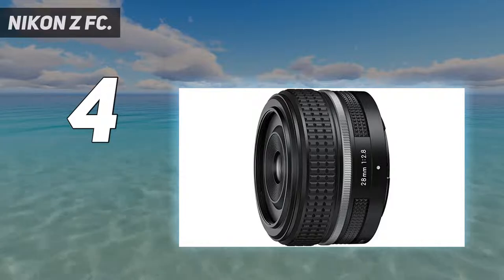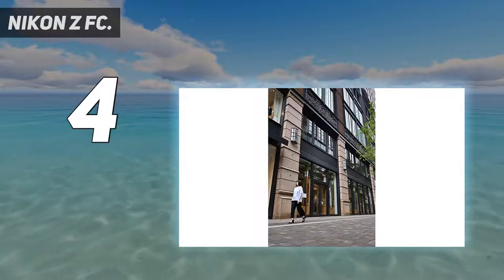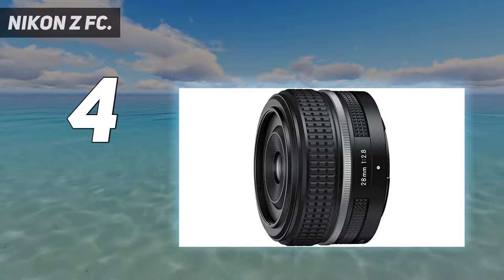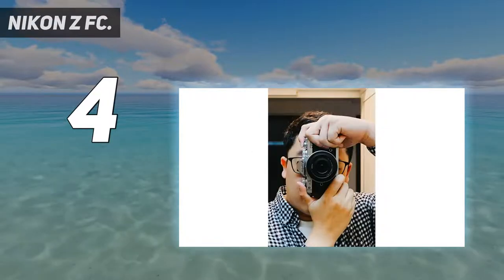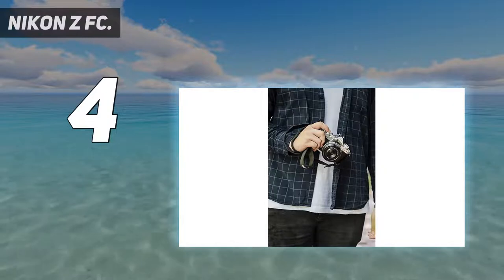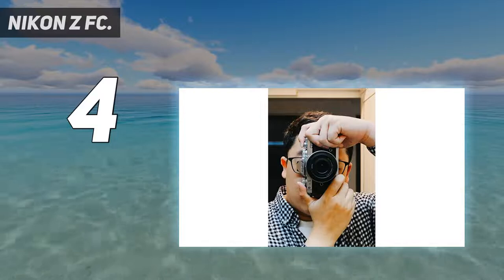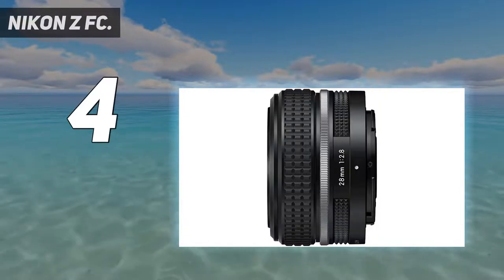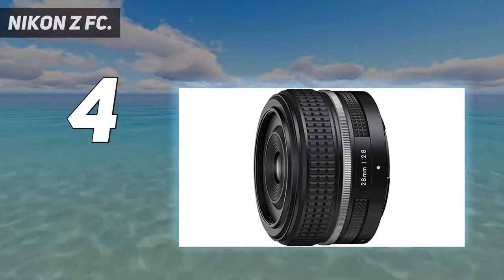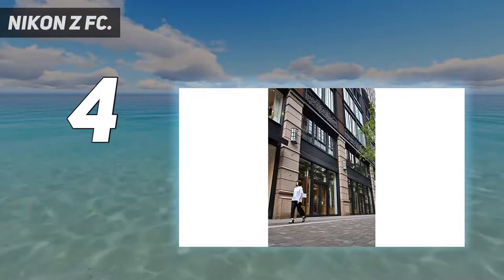The Nikon ZFC is the company's second mirrorless camera with an APS-C crop sensor, after the Nikon Z50. Under the hood, the two cameras are virtually identical, but it's clear from the outside that the shooting experience is altogether different. The current Nikon Z lineup now consists of two APS-C cameras, two second-generation full-frame models — the Nikon Z6 II and Nikon Z7 II — plus the Nikon Z5. The native lens lineup is much more developed for full-frame, with 17 lenses compared to the two dedicated APS-C zoom kit lenses.